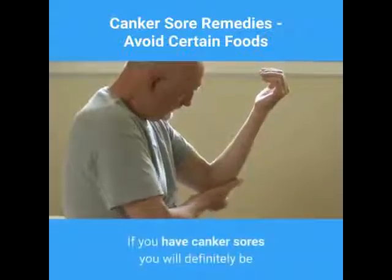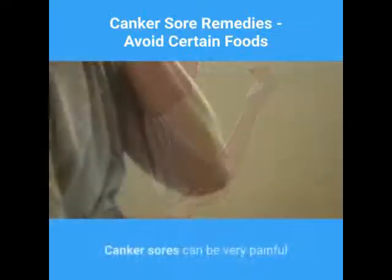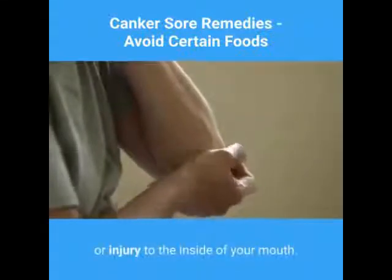If you have canker sores you will definitely be looking around for effective canker sore remedies. Canker sores can be very painful and may be triggered by certain foods, stress, or injury to the inside of your mouth.